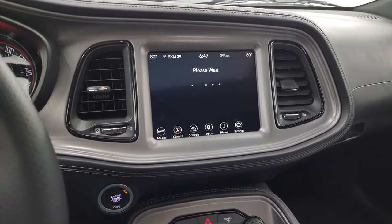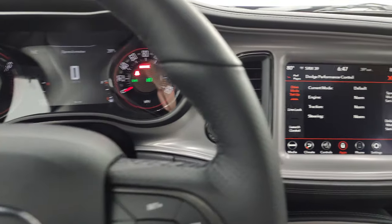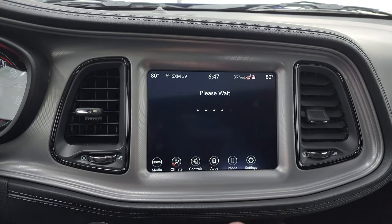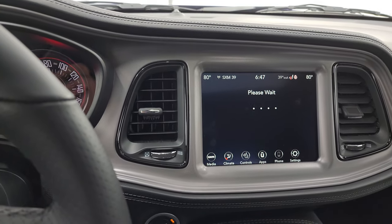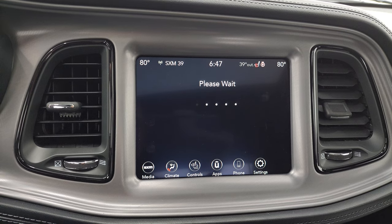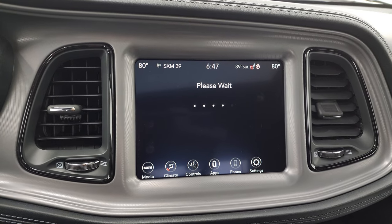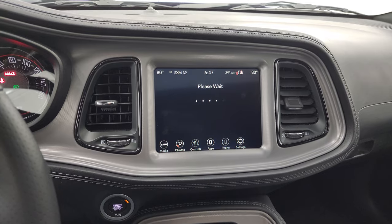We've got to have the car on for those performance pages to load. So let's start it up and check out those pages. You have line lock, drive mode setup, launch control, and then hopefully the performance pages load up quickly. We're also going to turn all the lights on and take a look under the hood at that Last Call badge, which is pretty cool. It might be because we're inside the building that it's not getting full reception to load all that stuff, so we'll have to check out the performance pages at a different time.